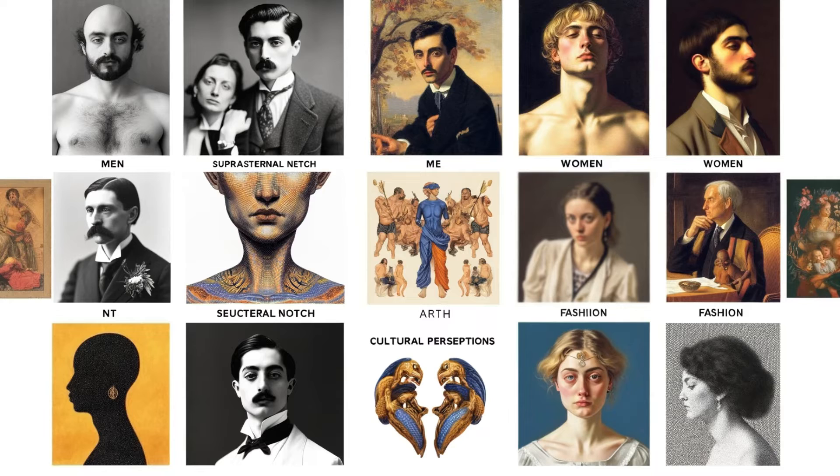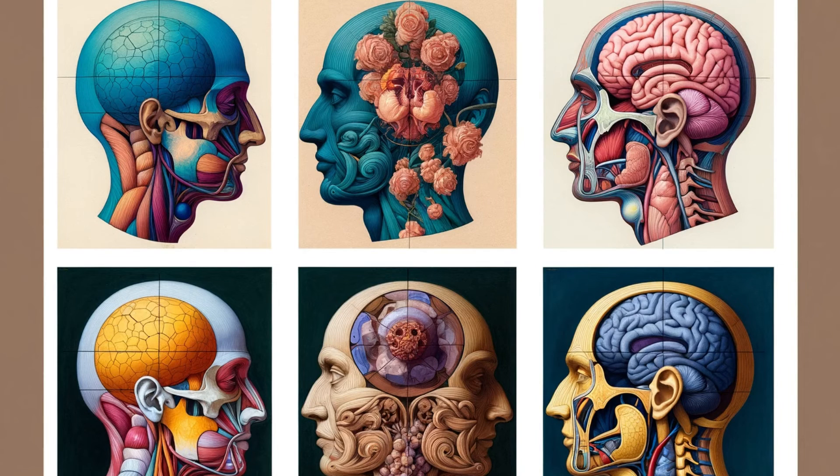Interestingly, the Suprasternal Notch tends to be more prominently featured and erotically charged in depictions of women. This difference in perception and portrayal raises questions about gender, sexuality, and the aesthetic values of different cultures and eras. By examining how this small notch has been emphasized and celebrated in various contexts, we gain insights into the complex interplay between anatomy, fashion, and societal standards.